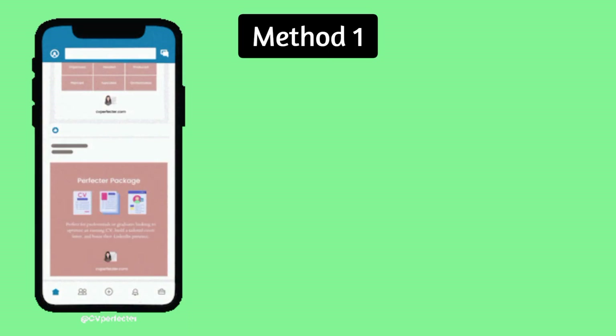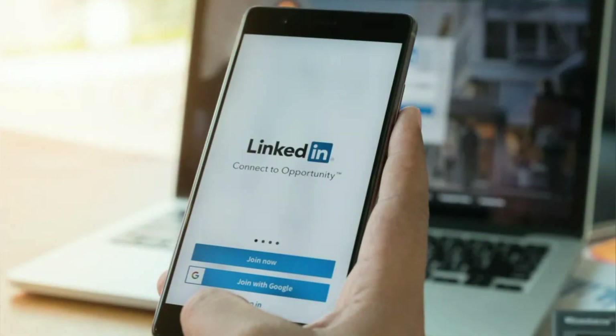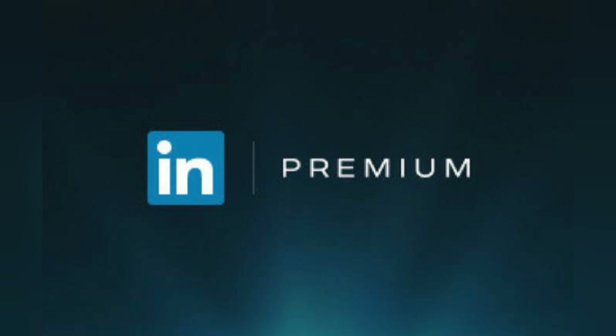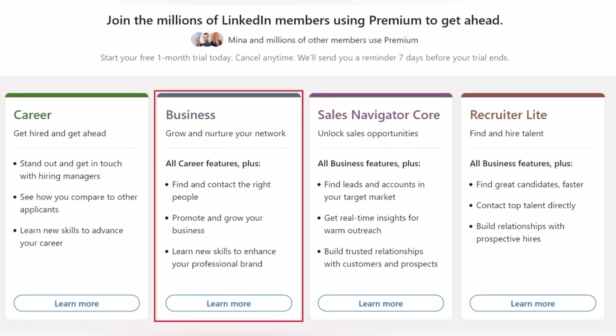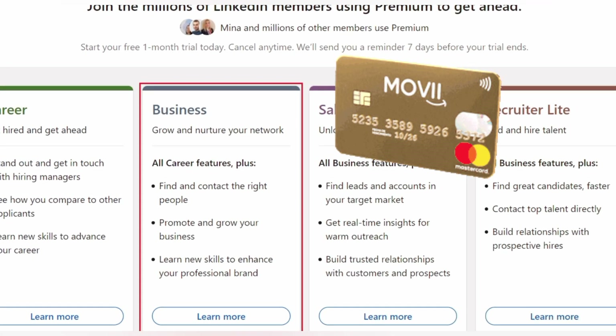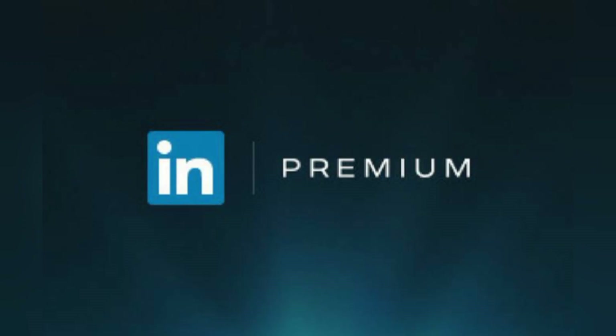Method number one: signing up for LinkedIn Premium Free Trial. This is the most common method to get LinkedIn Premium for free. The free trial lasts for one month and everyone can initiate it. You would need to insert your credit card details at the beginning of the trial. After the free trial ends, your subscription will start automatically, and consequently your credit card will be charged.